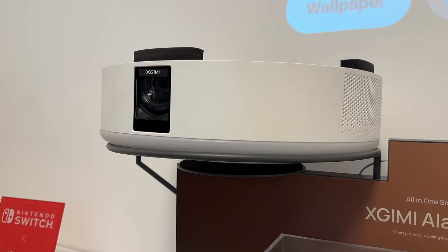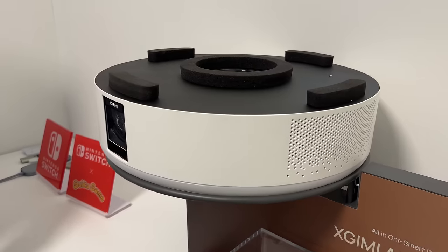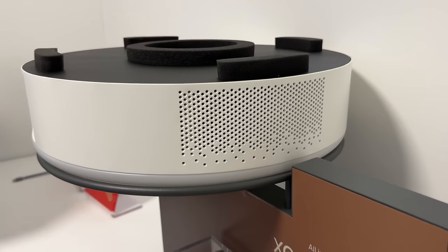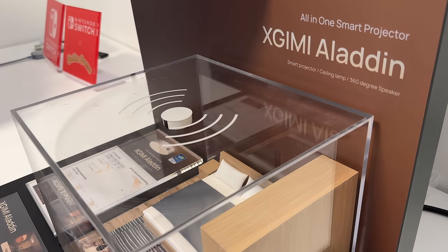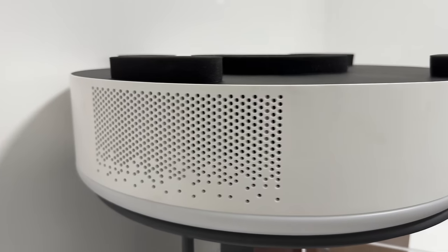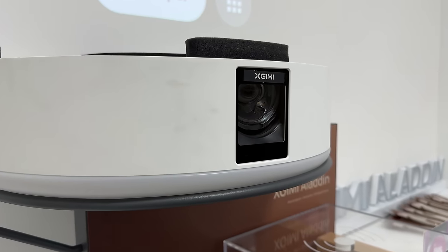The second projector is the Aladdin. The Aladdin is a projector, a 360 speaker, and a ceiling light that you can install by yourself — no professional help required. It's a one-stop solution that is great for small apartments and little studios. The Aladdin should be coming out in a couple of months in Japan first, and the Horizon Max coming out later this year priced under $3,000. If it's anything like the Horizon last year, I can't wait to check it out.